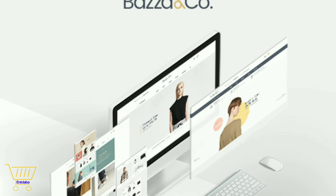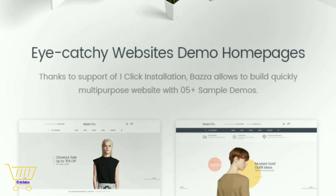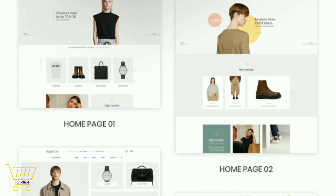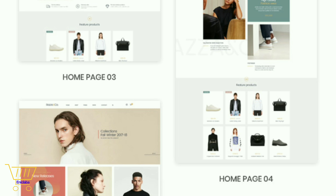Perfect PrestaShop Theme with SEO Optimized and Conversion Rate. Are you looking for an elegant fashion PrestaShop theme and a better way of building your website in the most cost-saving way for your store? Baza is your smart choice.